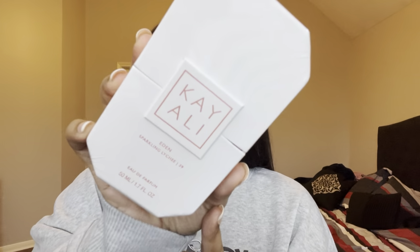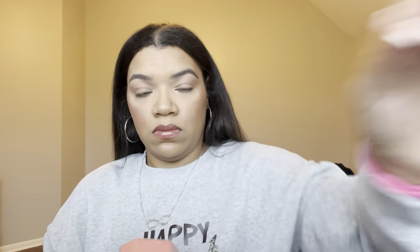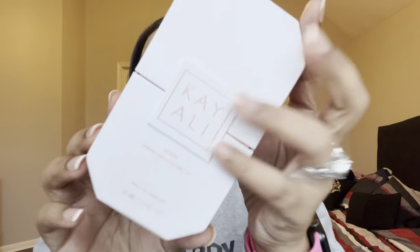In today's video I'm doing a super exciting video featuring the brand new Kaoli Eden Sparkling Lychee — and it looks like this. If you're ready to see my first impression on this fragrance, I got this yesterday. It is available in Sephora stores, and Sephora is doing a one-time coupon for 20% off your purchase, so I definitely got this at the right time.